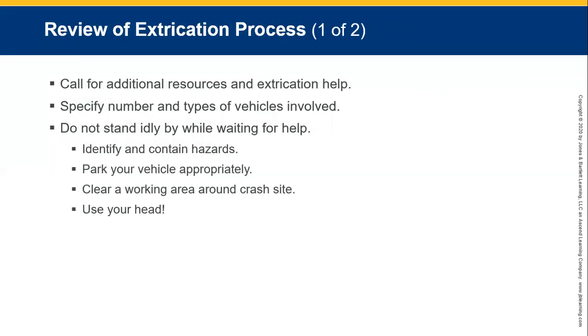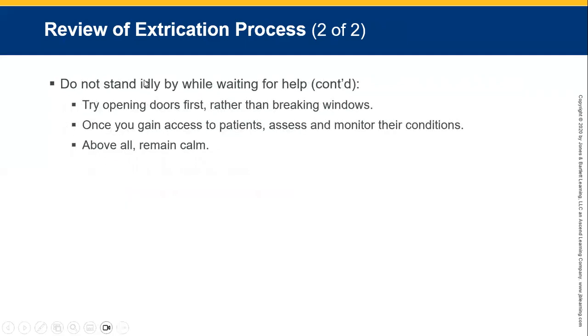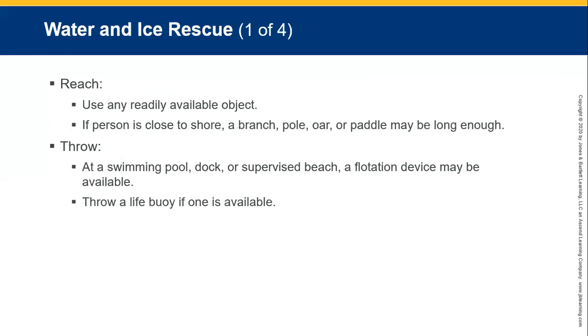Sometimes you may need to call for additional resources and extrication help. Specify the number and types of vehicles involved. Do not stand idly while waiting for help — identify and contain hazards, park your vehicle appropriately, and clear the working area. Care for your patients. Most importantly, try opening doors rather than breaking windows. Once you gain access to a patient, assess and monitor their condition. Above all, remain calm.